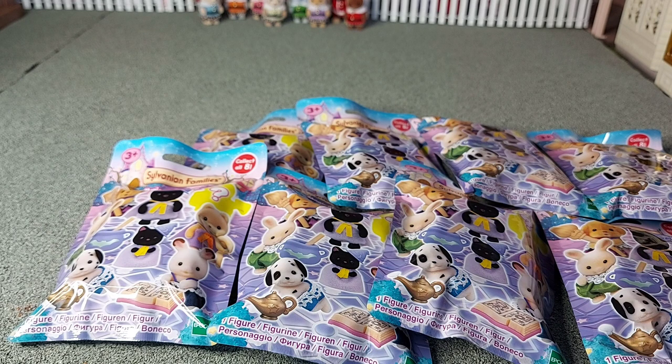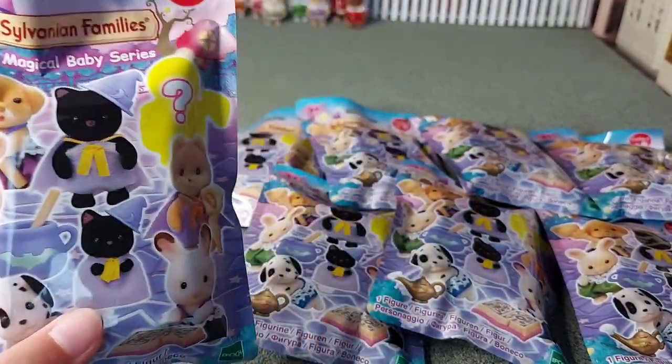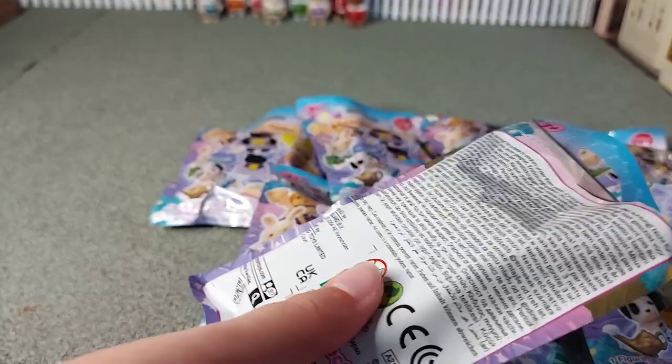Hopefully I'll be able to get all of them because I've got 8 of them and there's 8 different ones to collect. Before when I got the costume series blind bags — like the mermaid and princess and all them — I did get all of them, so hopefully I'll be able to get all of them again, but we'll soon find out. Right, so I'm opening the first one now. I felt like I was just talking really fast but I'm just so excited, so I'm really eager to get started.